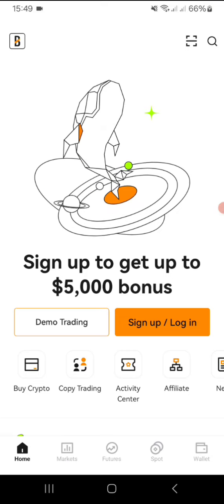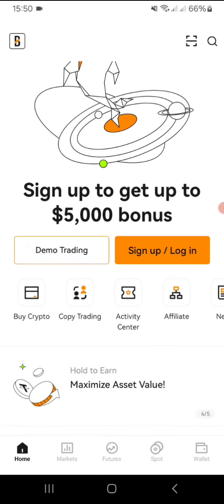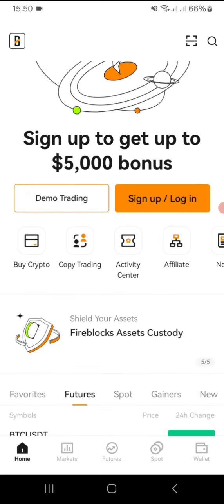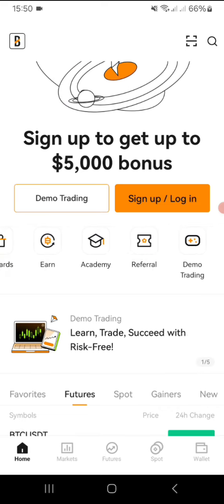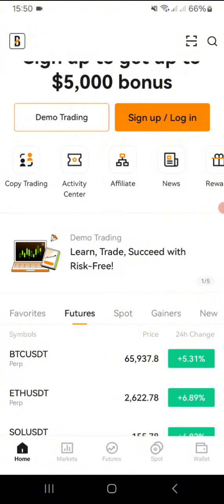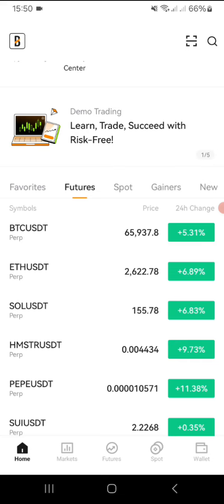The exchange platform we're looking at is called Blowfin. You can see here, guys — sign up to get up to a five thousand dollar bonus. You can do demo trading, sign up, login, buy crypto, capital trading, activity center, affiliate, news, rewards, earn, academy, referral, and demo trading. Guys, learn trades and succeed with risk-free trading as favorites right there.